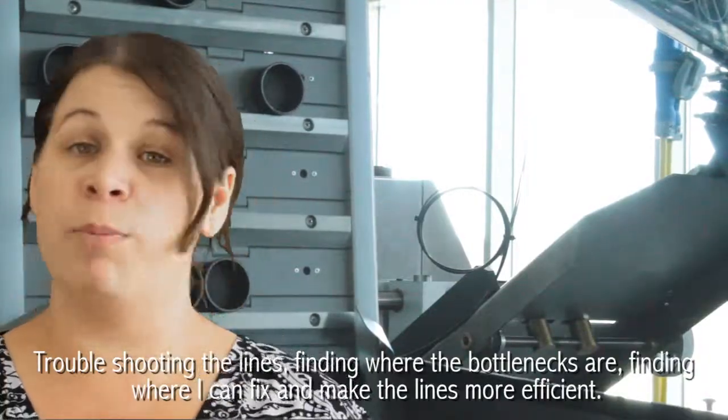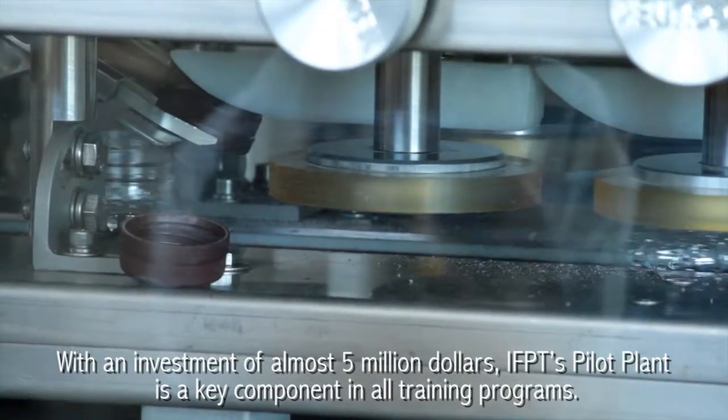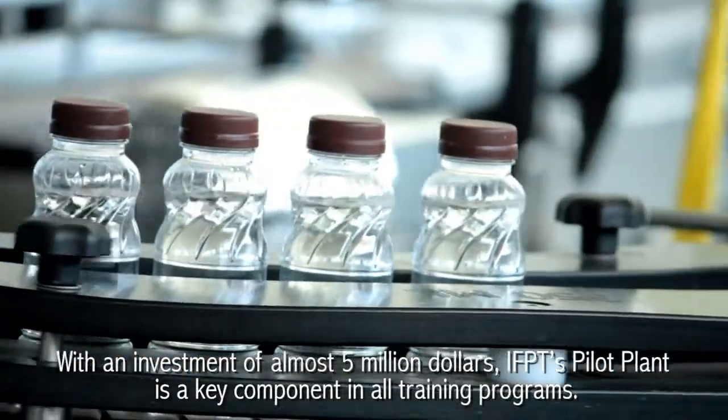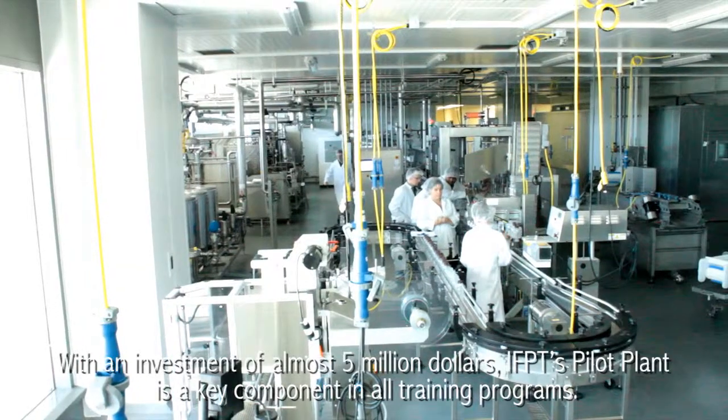Troubleshooting the lines, finding where the bottlenecks are, finding where I can fix and make the lines more efficient. With an investment of almost five million dollars, IFPT's pilot plant is a key component in all training programs.